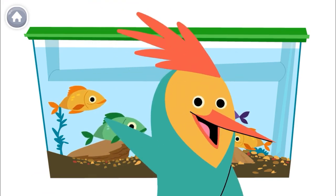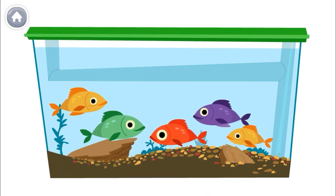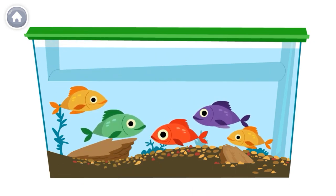How many fish are in the tank? Let's count out loud together. The last number you say is the number of fish.